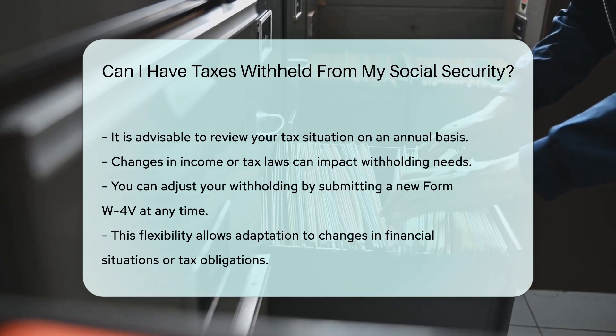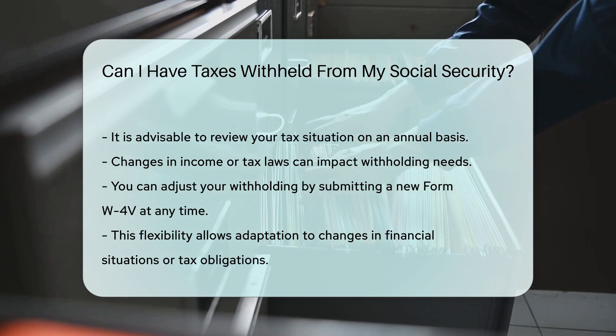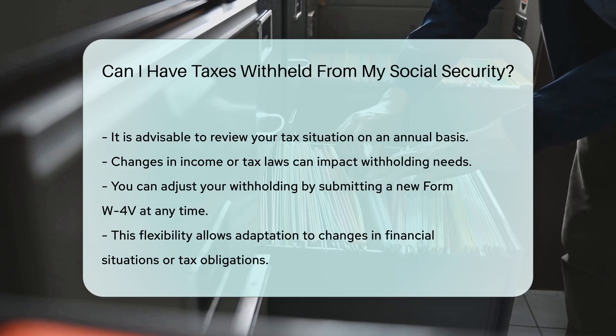You can also adjust your withholding at any time by submitting a new Form W-4V. This flexibility allows you to adapt to changes in your financial situation or tax obligations.